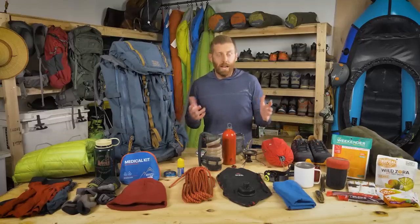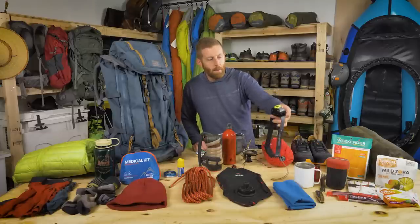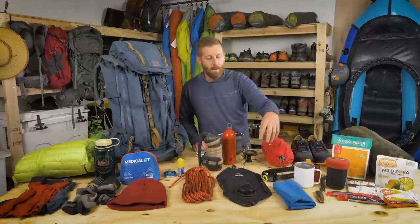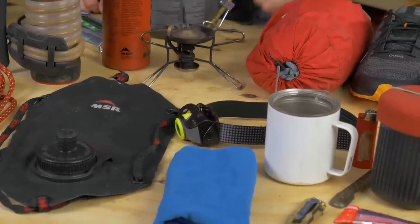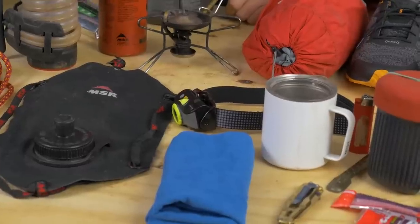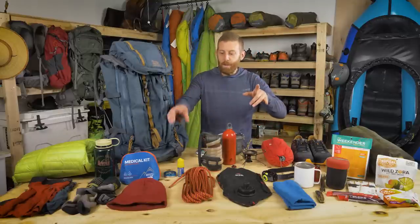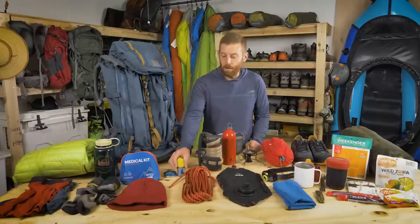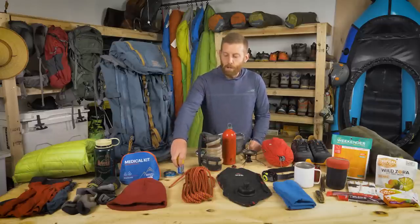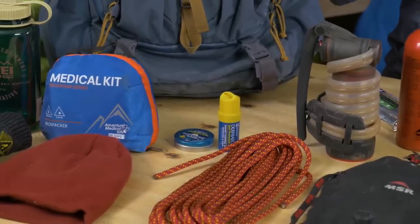Another critical and easy-to-forget item is illumination — it's definitely a safety piece. I'm bringing my Ledlenser 600-lumen headlamp with rechargeable batteries. It lasts a long time and has a super powerful beam. I really like not burning through AAA batteries, so rechargeables are the way to go. Also don't overlook skin protection and sun protection — things like chapped lips and wind burn. With a storm coming in, I'm taking Dermatone for sunscreen, lip balm, and nose protection against wind burn.